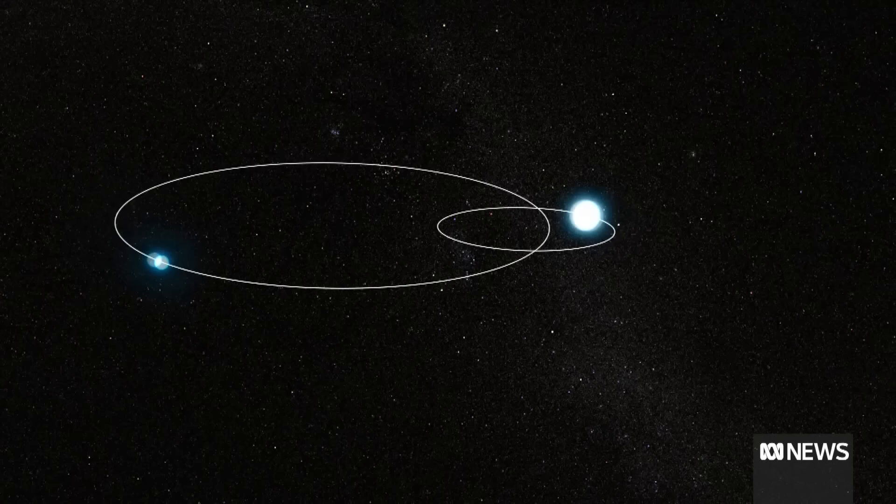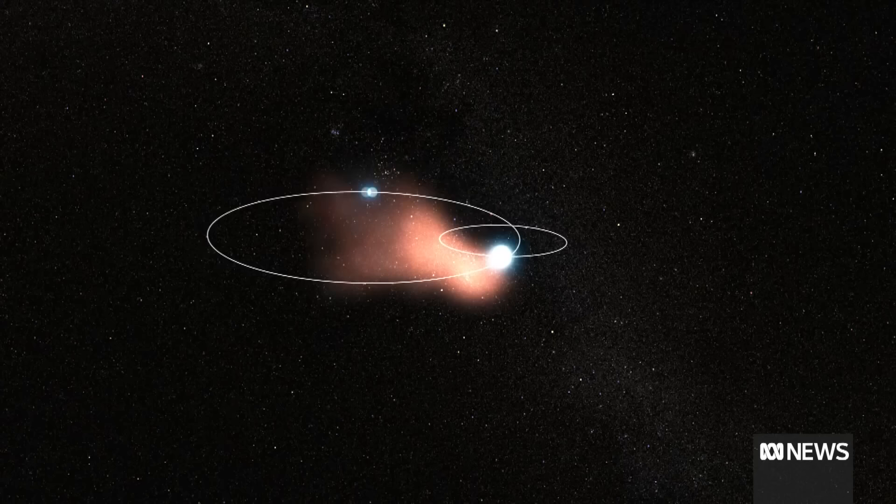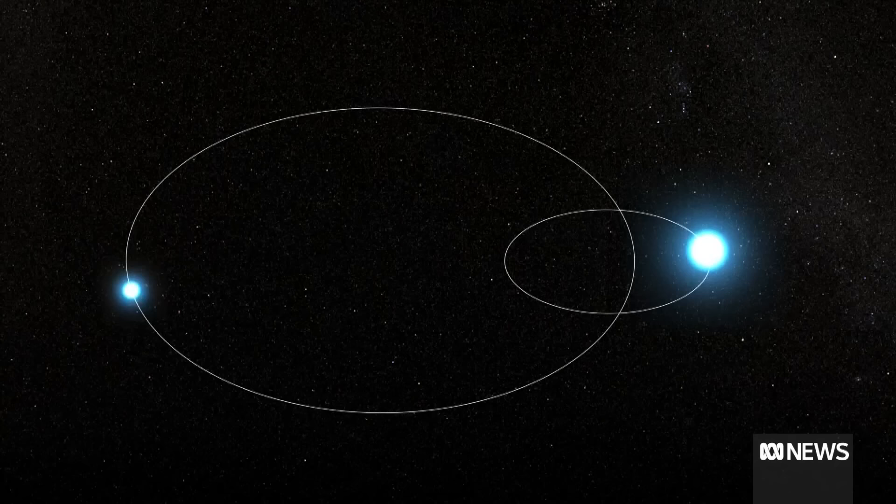What you're looking at there is 150 years worth of orbits. Every time the binary goes past, it puffs out this elegantly sculpted shell of dust. And each one then nests inside the one before it. The one before it coasts out and then a new one's created inside. It's like this beautiful kind of set of nested Russian dolls.